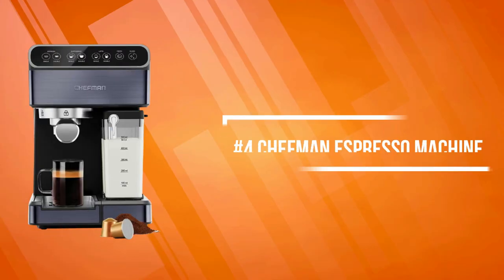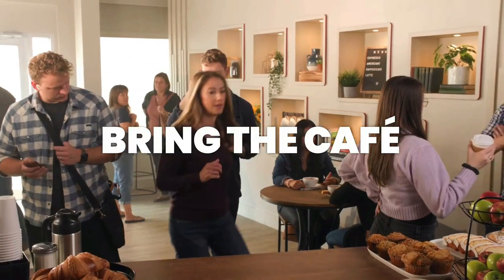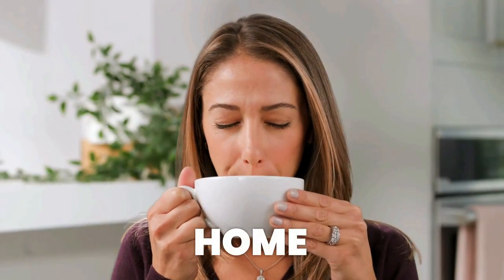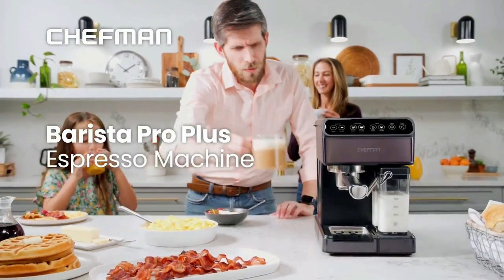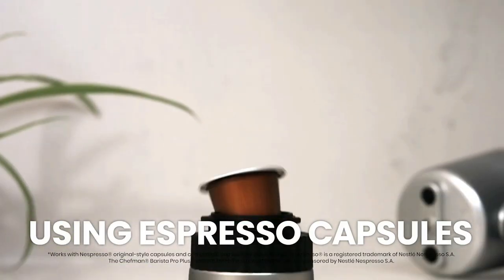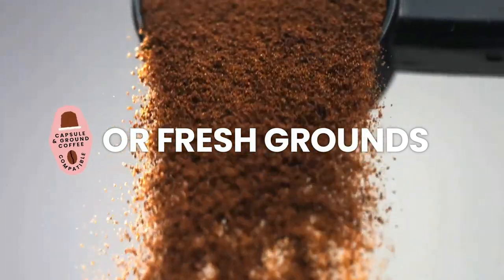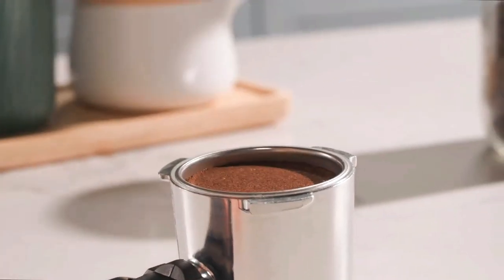At number four is the Chefman espresso machine. The Chefman Barista Pro Plus easily creates cafe-quality drinks at home. This six-in-one coffee maker features one-touch buttons for single and double shots of espresso, cappuccinos, and lattes, plus an integrated milk frothing system for custom drinks. It features a powerful 20-bar pump and a large 1.8-liter water reservoir, and the sleek stainless steel finish looks great on any kitchen counter.